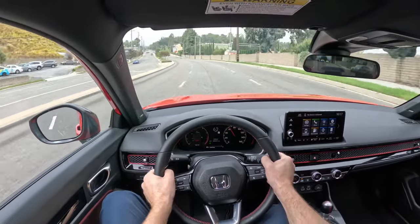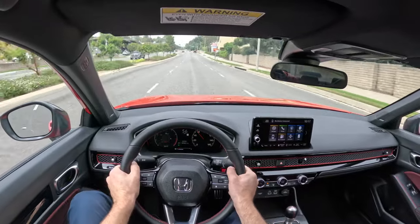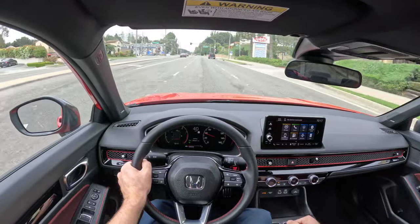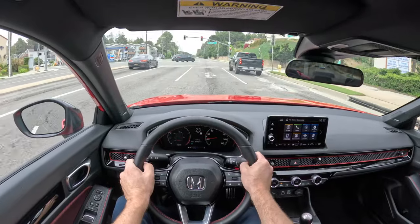A six-speed manual transmission is the only transmission available on the SI, as it should be. Rev matching downshifts to make you feel like Ayrton Senna are standard as well. I love that feature.